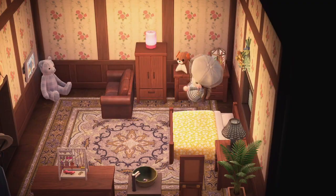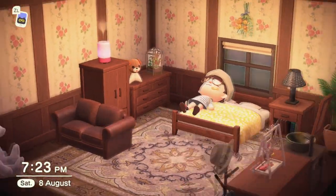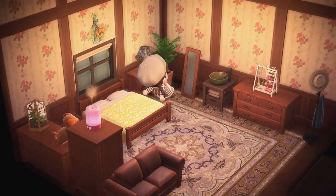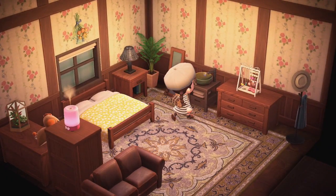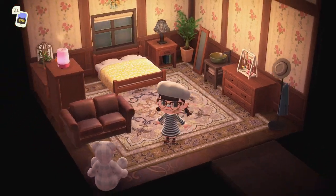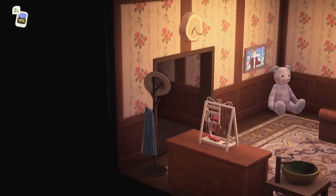Oh a bedroom! This is so cute. This sink is my favorite — I love it so much! Oh god, her interior design is so good, why does mine suck?